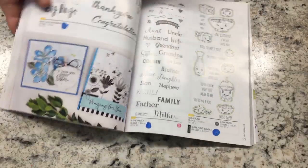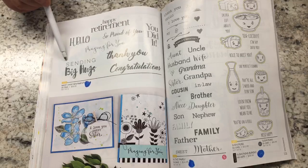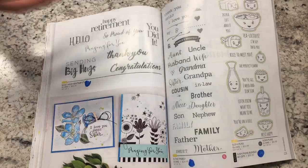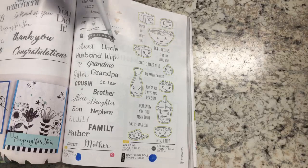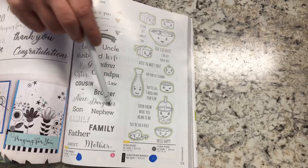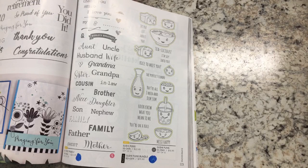We have must-have sentiments — I'm so excited they came out with this set. You have sentiments like Happy Retirement, which is hard to find, Hello, So Proud of You, You Did It, Sending Big Hugs, Thank You, and Congratulations — stamps we were missing that Richard brought out. In my opinion this is another huge one: In the Family. It has thank you, hello, I love you, my world's greatest, but also aunt, uncle, husband, wife, grandpa, grandma, cousin, in-law, brother, niece, daughter, son, nephew, mother, father, and more — you can mix and match these for any family member.